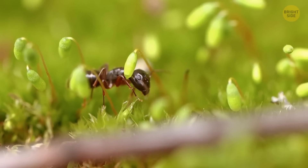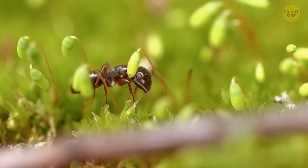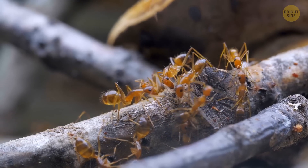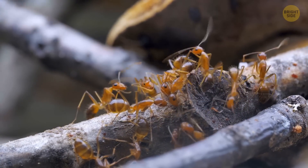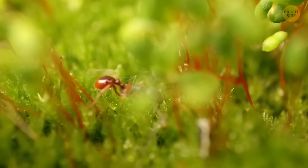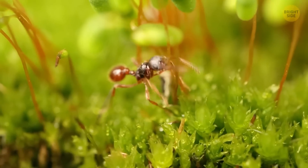A couple of days later, the ant's behavior gets strange. The poor thing shivers, it sleeps badly, and it doesn't eat enough. Other ants see it as a threat, so they expel their brother from the anthill. But the infected ant doesn't want to return because it can't control its life anymore.